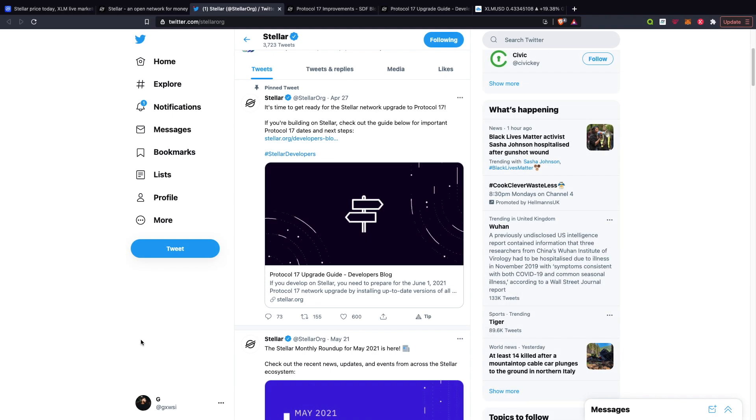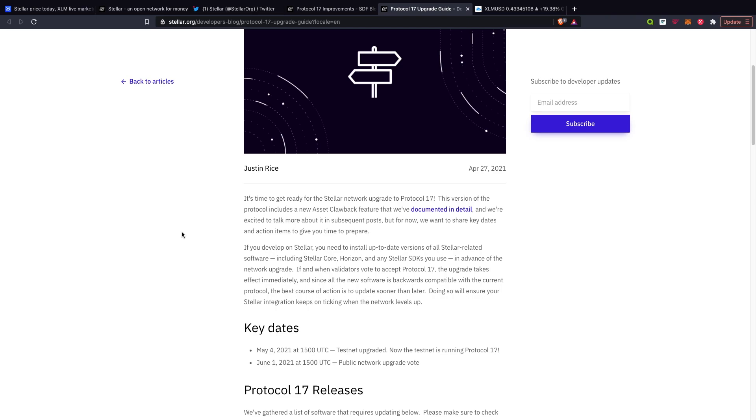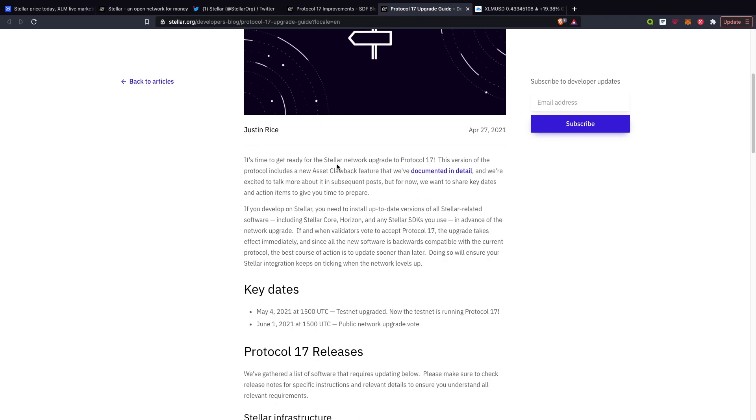In terms of upcoming news, there is some stuff happening next week. On their Twitter, it says it's time to get ready for the Stellar network upgrade to Protocol 17. I've jumped straight onto the website — on Tuesday the 1st, 2021, Stellar validators will vote through whether to upgrade the network to Protocol 17. If the vote goes through, the upgrade is immediate. Everyone building on Stellar should prepare by installing up-to-date versions of any Stellar-related software they use. This version of the Protocol includes the new asset clawback feature. We want to share key dates and action items to give time to prepare.